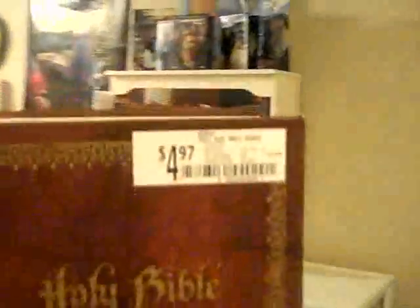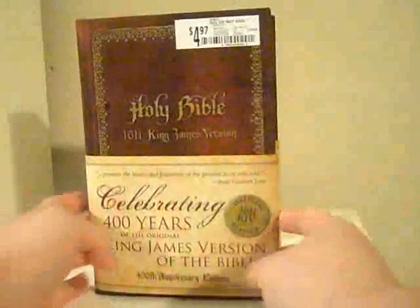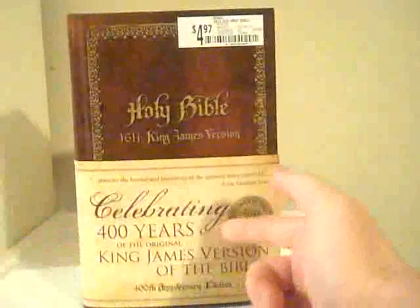So here we're going to talk about this new one I just bought. I found it at Walmart. It's only $4.97, as you can see. It's actually kind of cool. What's unique about this? Well, it's celebrating the 400 years of the original King James Bible.